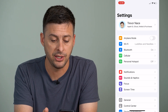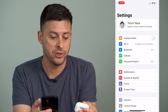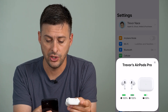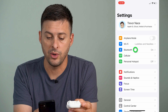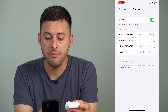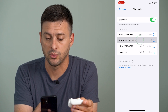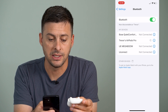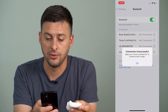The very first thing we'll do is open up Settings. I have my AirPods here and I'm going to open up the case so that I can connect to these AirPods. Go into Bluetooth and make sure that you are connected to these AirPods. Once connected, we can go over into Find My.